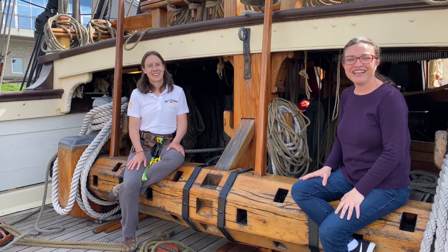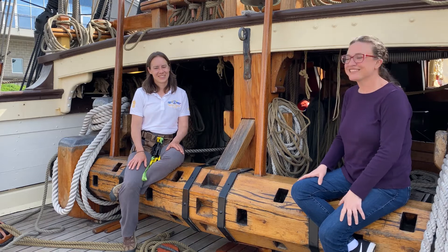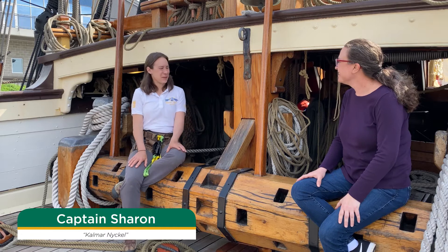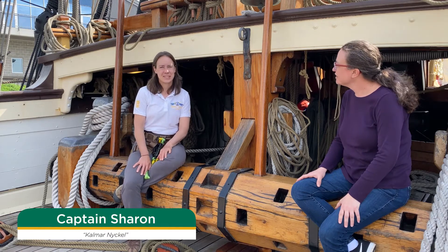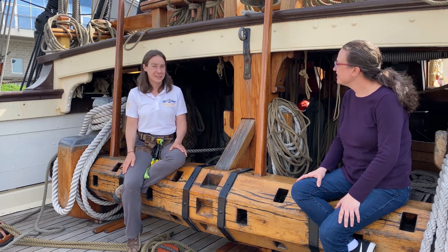We're on the ship and I'm with Captain Sharon, and she's going to tell us a little bit about where we are and how this works. Hi, everyone. Welcome aboard the Kalmar Nyckel. This is a ship that is a recreation of a ship from the 1620s that brought the first European settlers right here to Wilmington, Delaware in 1638.